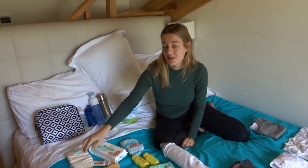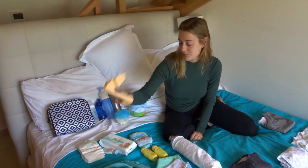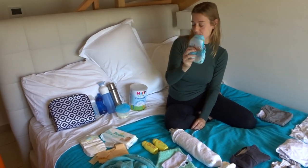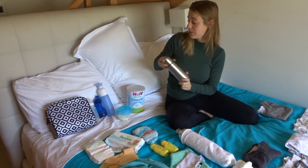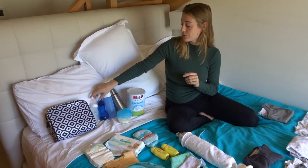Diapers for a whole week, so even that was in our luggage - we didn't really need it but we wanted to bring it. Cream for the little bum, diaper bags, wipes, and three swim diapers. His food for a whole week. We packed a hot water bottle so we can feed him everywhere, a bottle for the cold water, and two bottles for Julian.